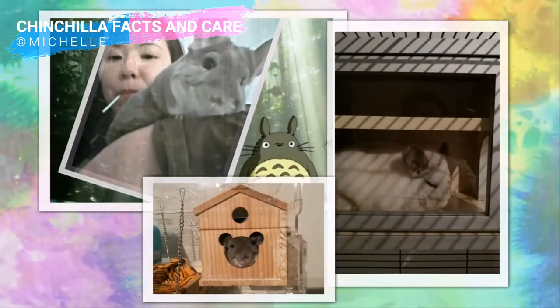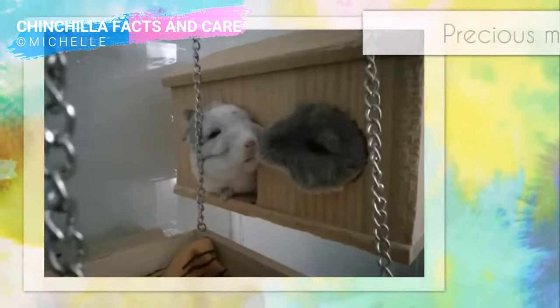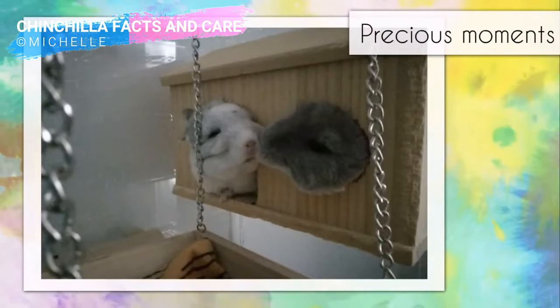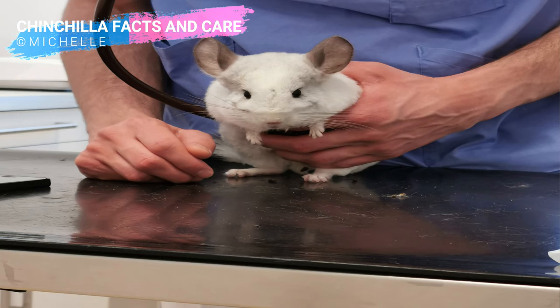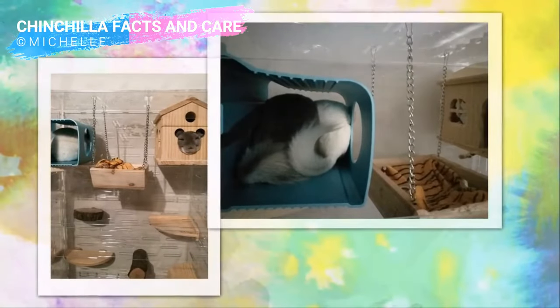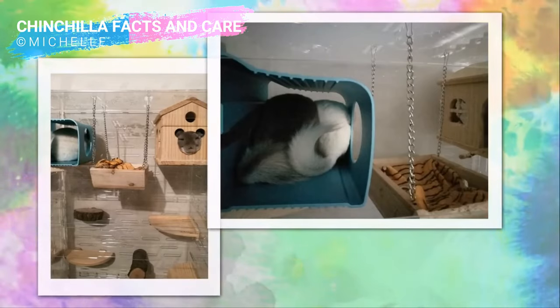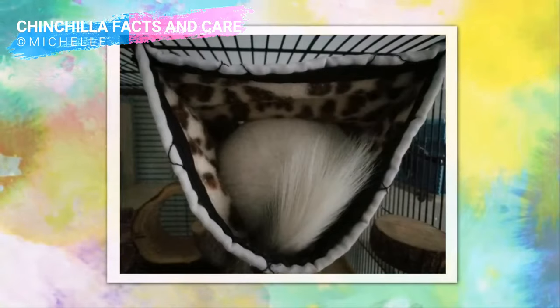That was the first time I discovered this horrible disease. When I found out Ding was losing weight and not eating her hay as much as before, I brought her to the vet for a checkup and found out she had a tooth problem after an X-ray. At that time, Ding was already in a far advanced stage and could hardly eat, because she wasn't getting enough fiber and it caused diarrhea.